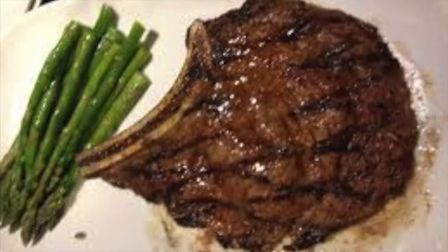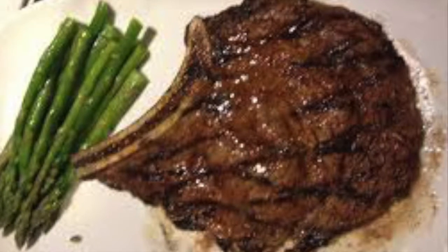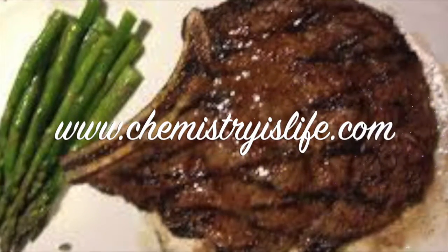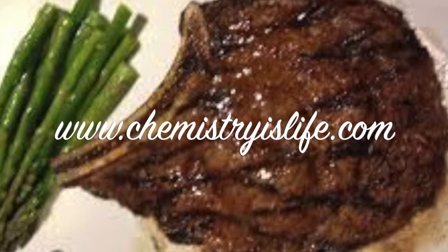So next time you're going to cook yourself and maybe your loved ones a big slab of wonderfulness, you will know what is happening when your meat is sizzling in your pan. For more information on the Maillard reaction and the chemistry of steak, visit www.chemistryislife.com. Thank you for watching!